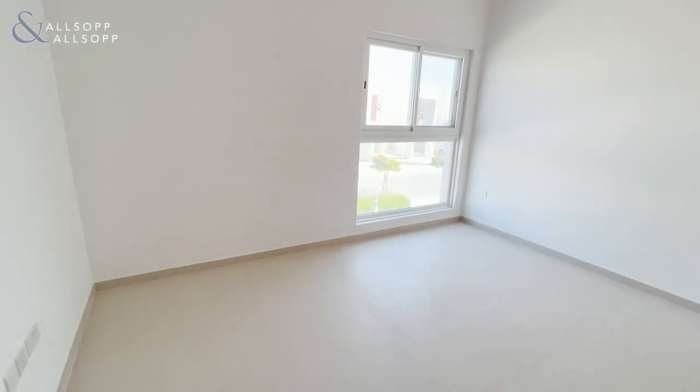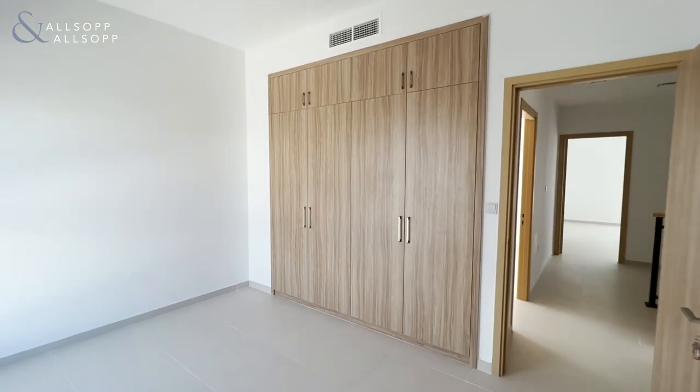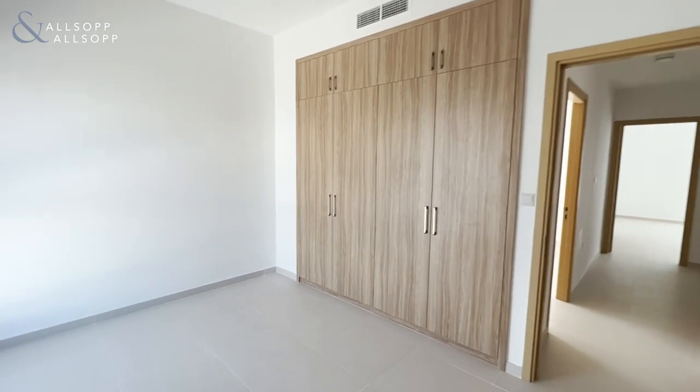Finally, to the front of the property, we have our third bedroom, which also features built-in wardrobe space.